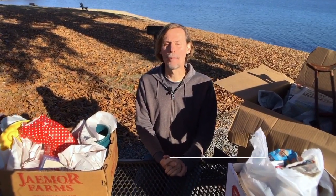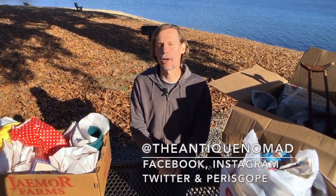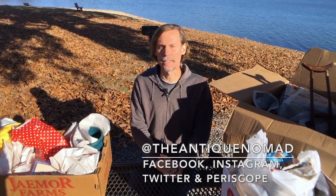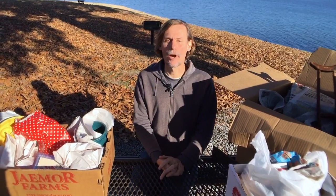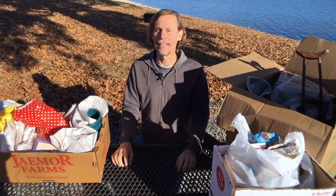Hello viewers, nice to have you with me again. I'm George the Antique Nomad on Periscope, Facebook, Twitter, Instagram, and also doing YouTube every Wednesday. So it's great to have you with me again. I had an unusual and nomadic day yesterday.